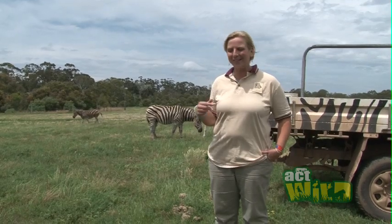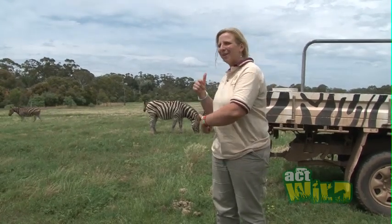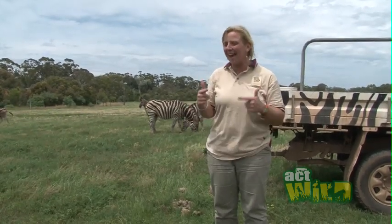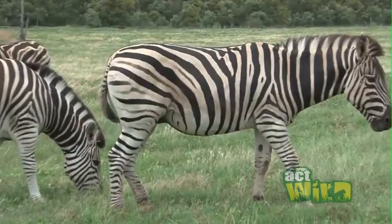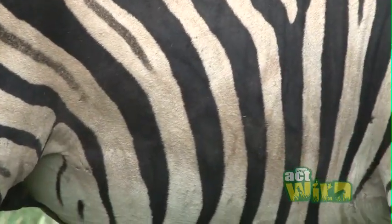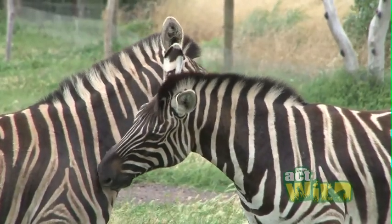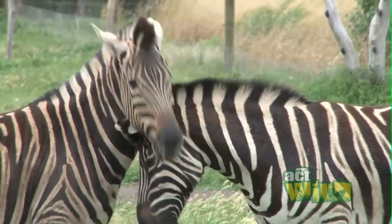As a keeper that looks after zebras, a lot of people ask me: are zebras black with white stripes or white with black stripes? The answer is they're actually black underneath and the white stripes are on top. We know that because when we have to shave a zebra — maybe for an injection or an operation — their skin is actually black. So if you ever saw a bald zebra, it would definitely be a black zebra.